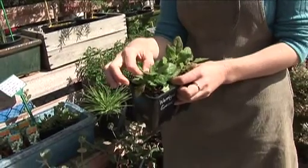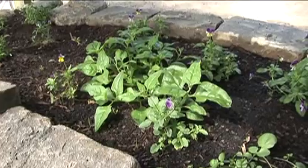Plants like island celery, warrigal greens, and native raspberries can all be easily grown. A lot of them are very low water use, which just assists with adding a bit of diversity to your food garden.